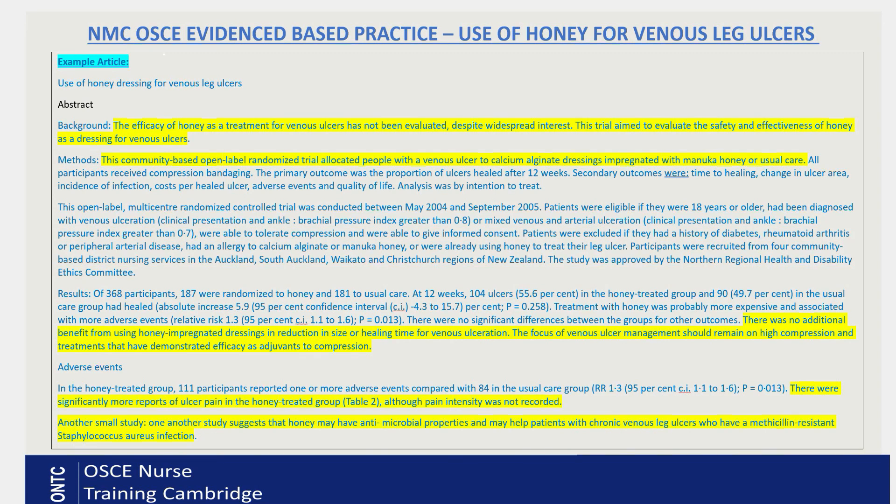We know our scenario, so we're going to look back at the study and see what the main points are, then write elaborated answers. The study examined the efficacy — that means effectiveness — of honey as a treatment for venous leg ulcers. There is widespread interest in this, but before this study there wasn't much research done. The study aimed to evaluate the safety and effectiveness of honey as a dressing for venous ulcers. The main results show there was no additional benefit from using honey-impregnated dressing in reduction in size or healing time for venous ulceration.